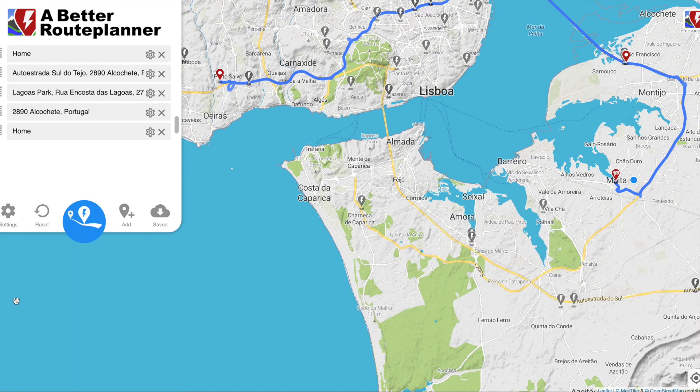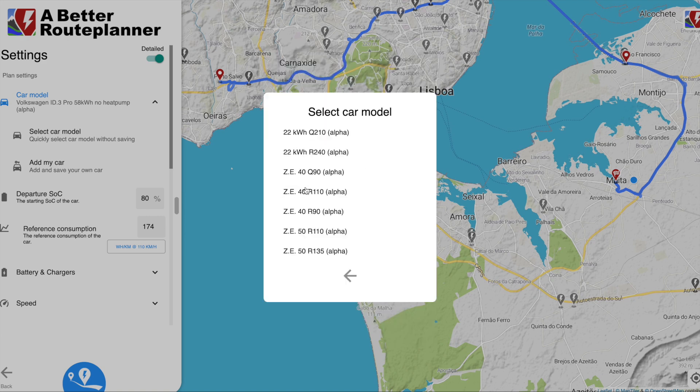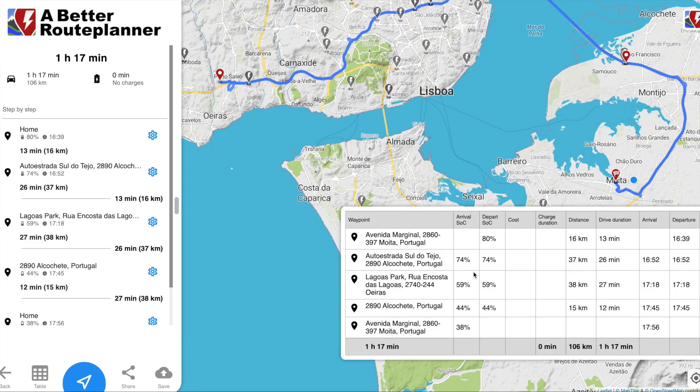For you it could be very different — you could have a different car. For example, let's choose the Renault Zoe 50 kilowatt-hour version for the exact same route. With the Renault Zoe it's 1 hour 17 minutes — I start at 80% and arrive home at 38%. It's used 42% of the energy, but as you can see, to go to work and come back every day I don't need to recharge, so the Zoe is absolutely perfect for me as well.